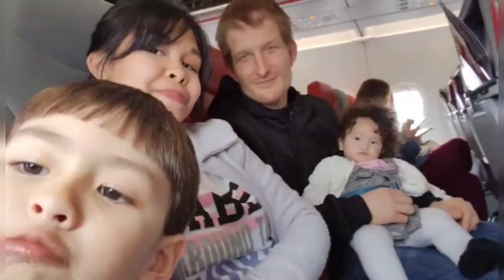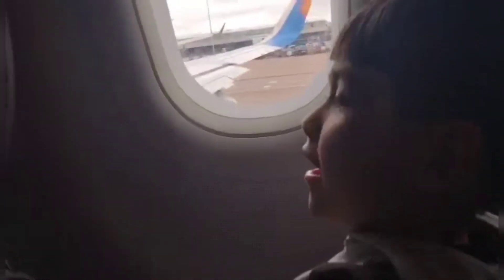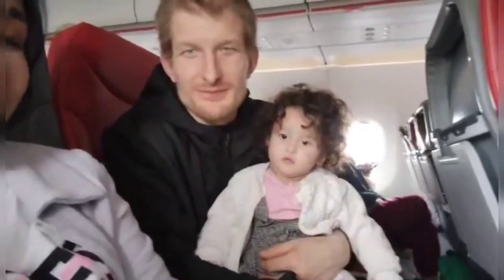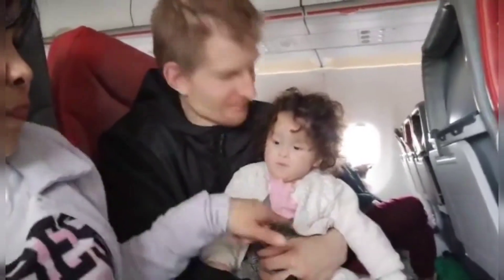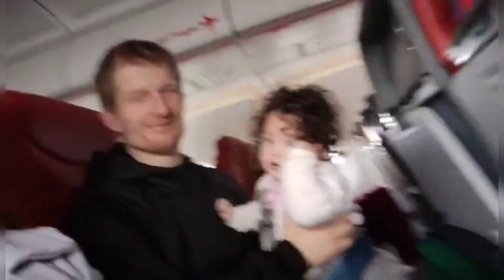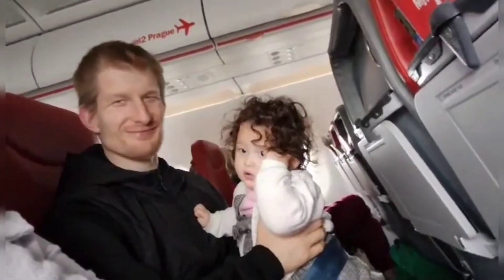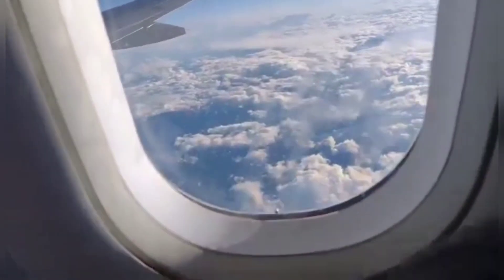The flight took off at 4:45, which is nap time for Galifa and Gustav — perfect timing. We were set to arrive at their bedtime as well. This is Galifa's reaction during takeoff — it's so funny. I think she could feel it; she had a lot of expressions!